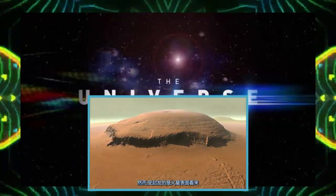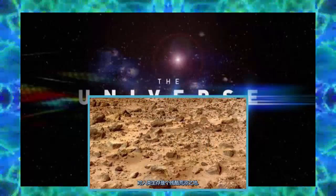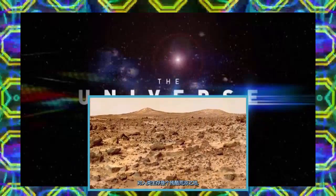Yet, as awe-inspiring as the Martian surface appears, it is a brutal, inhospitable zone for human beings.